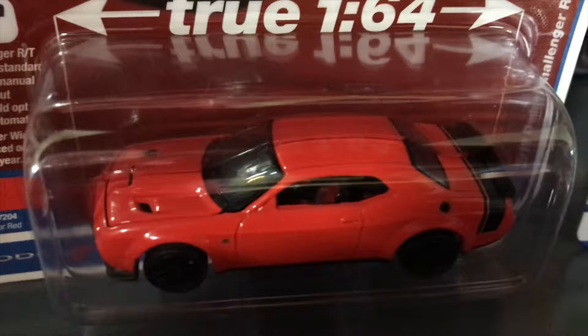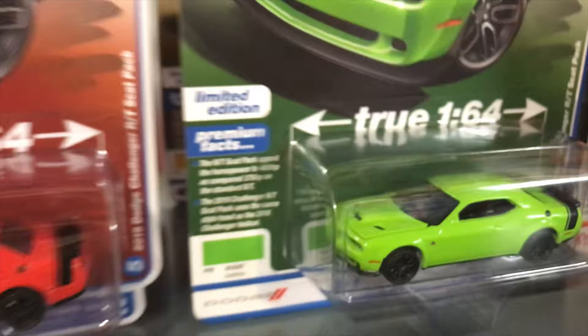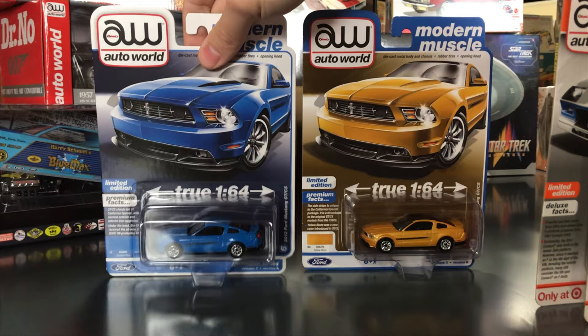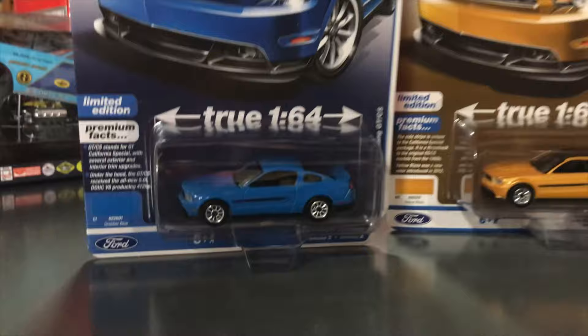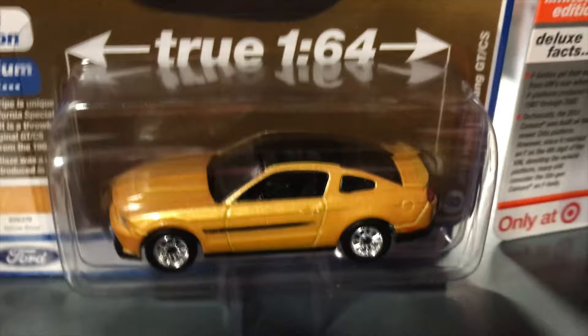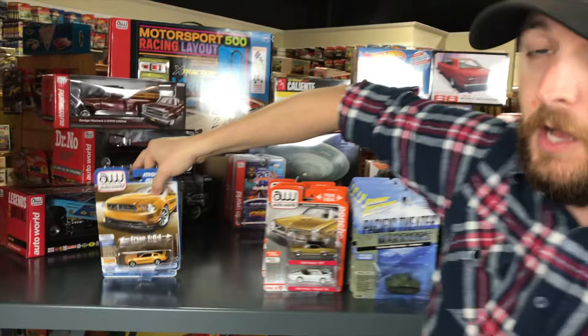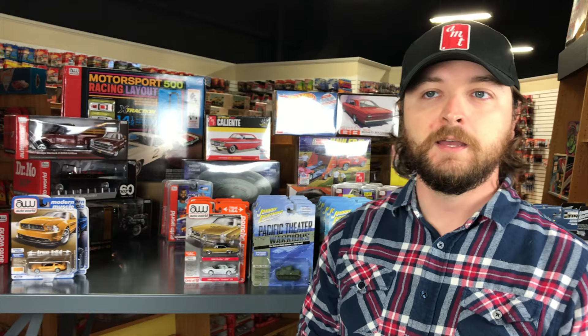The Challenger first version is in red with RT striping on the back, black wheels, and black interior. Version B is in sublime, again with the RT striping and black wheels. Lastly, the 2012 Ford Mustang GT California Special — version A is in Grabber Blue with chrome wheels, black striping along the side, lots of painted details on the tail lights, and a black roof. Version B is in yellow. That's everything for the premium releases.